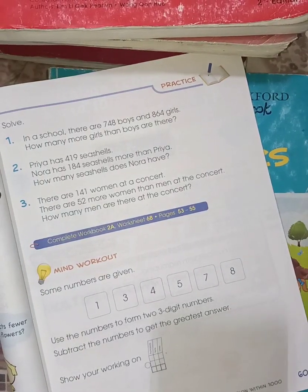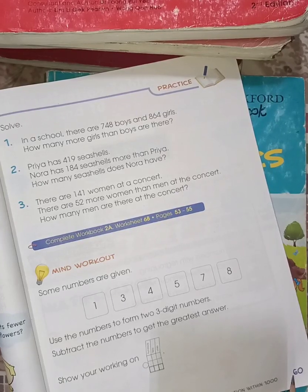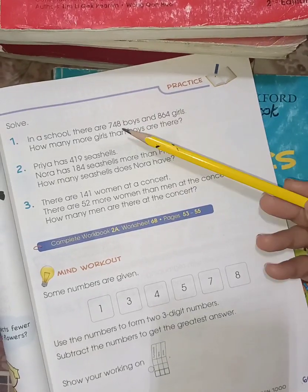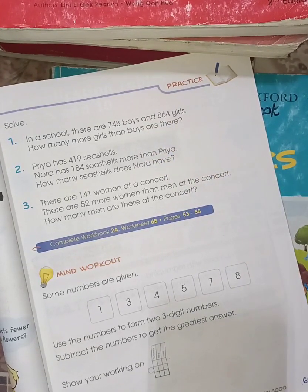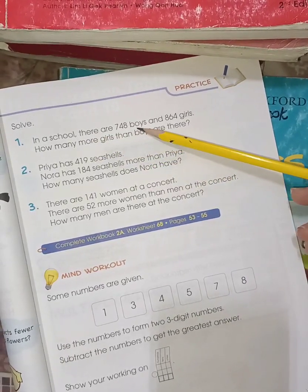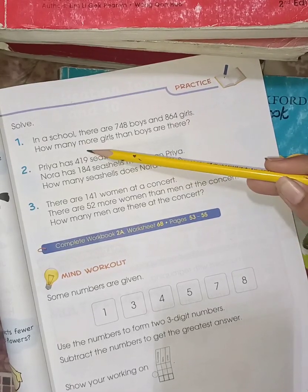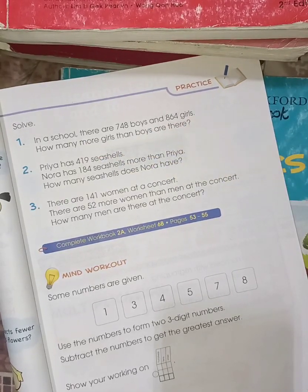Assalamu alaikum everyone. Here we are solving page number 60 of book 2 practice word problems. Word problem 1: In a school there are 748 boys and 864 girls. How many more girls than boys are there?